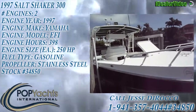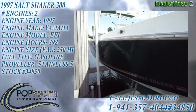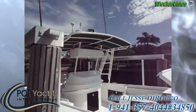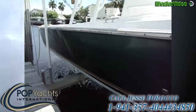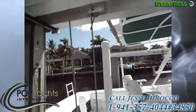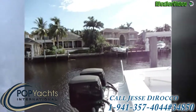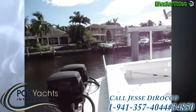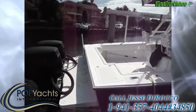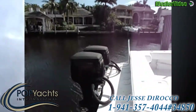Here we have a 1997 Salt Shaker 30. The hull's still nice and shiny. The engines are another story — they're not working very well right now. The starboard one seized up and the port one isn't starting at the moment, but that one might be okay. I would say it needs a repower.